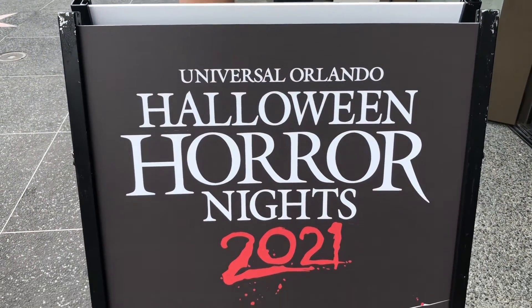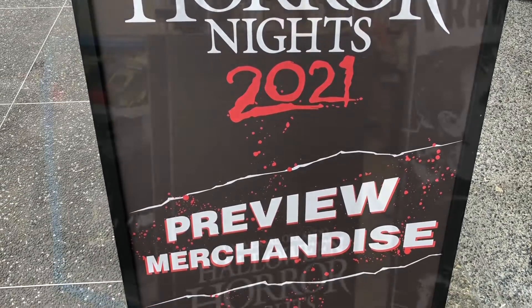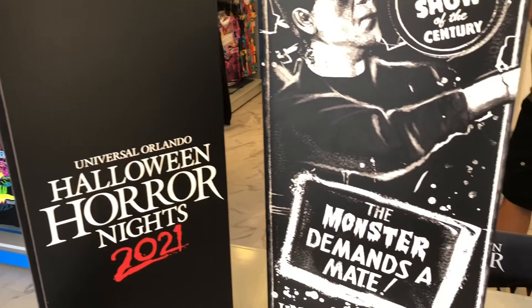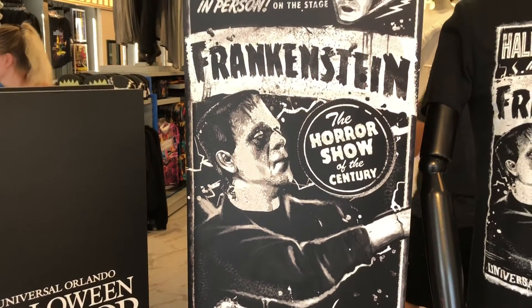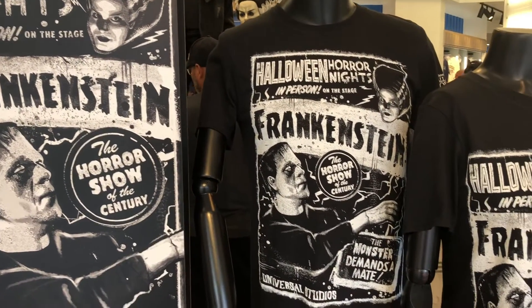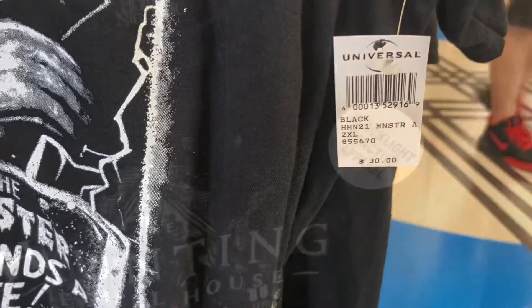Inside the Five and Dime store at Universal Studios, you can see the 2021 preview merchandise. Just by taking a quick look at the merchandise, it's pretty clear that the Universal Monsters are coming back to Halloween Horror Nights 2021. I've always been a huge fan of the classic Universal Monsters. I really like this shirt's design, and honestly it's not that bad of a price — $30.